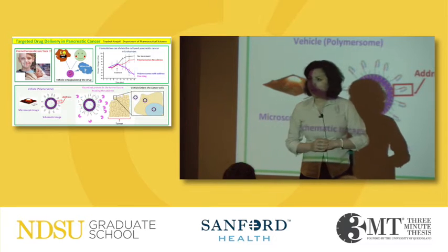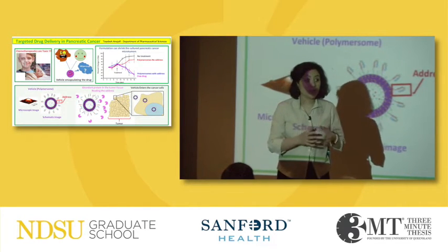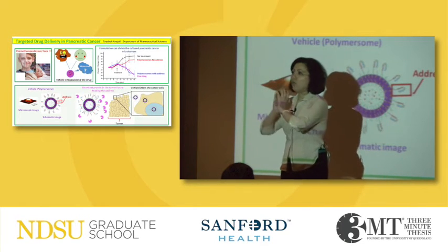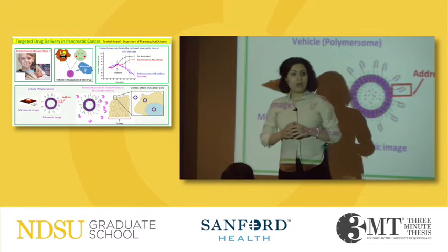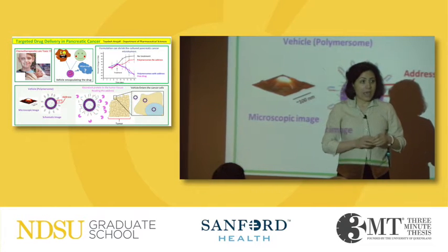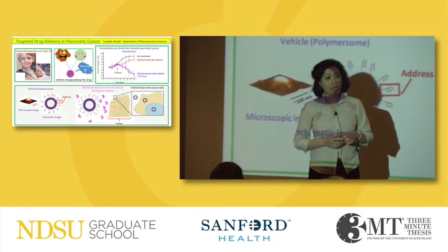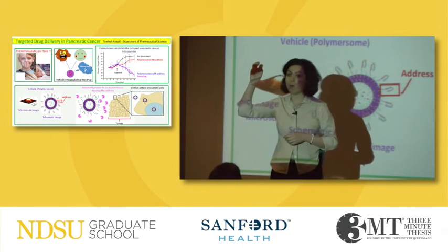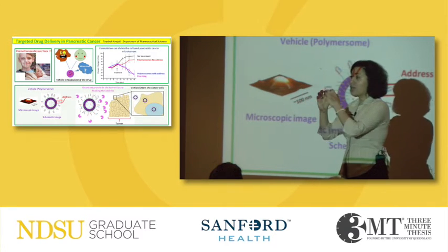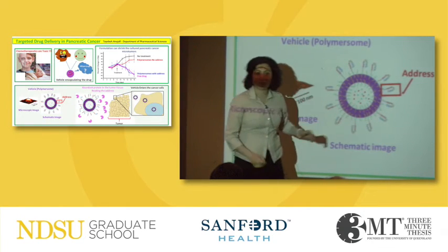Here is where my thesis comes in. In my thesis we have been working on construction of drug delivery vehicles which are smart enough to deliver the drug, which is toxic, only to the cancer cells. These drug delivery vehicles are called polymersomes. You can think of polymersomes as very tiny small balls. These balls are filled with the toxic drug and they are decorated with small molecules which are acting as the address for the drug.